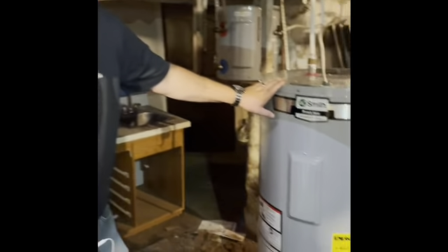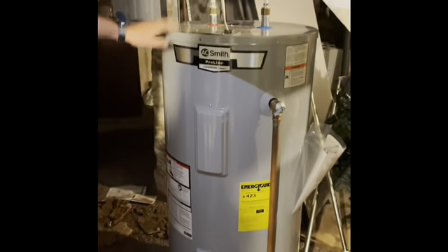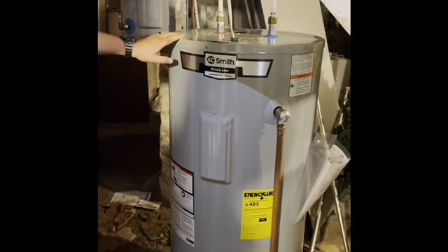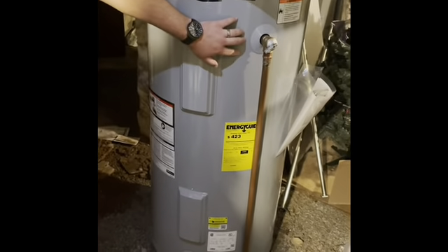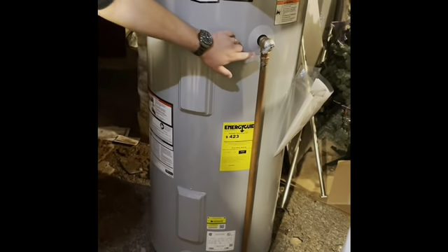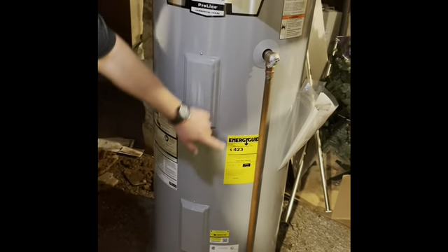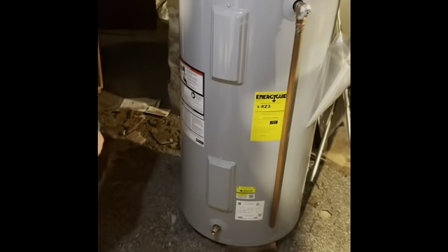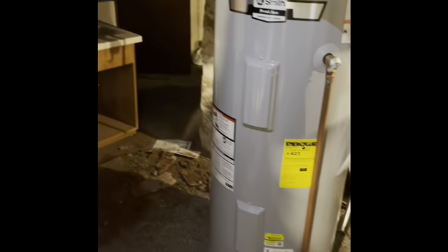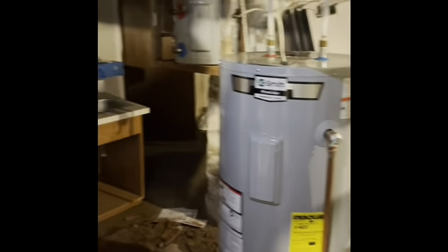Here we are at the water heater. A couple things we're looking for: just making sure the lines look correct — everything looks good up here. A big important item is the overflow or pressure relief pipe. You want to make sure that's in place, and it needs to be either copper or PVC. It needs to be roughly six inches from the bottom of the pipe to the ground, which that one looks to be perfectly correct. Other than that, there's a good area around it and everything looks good.